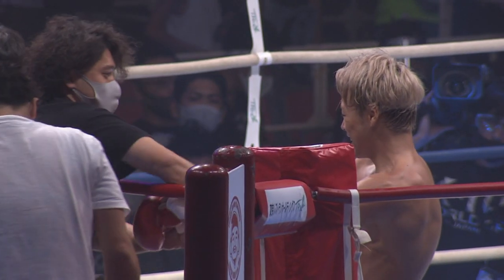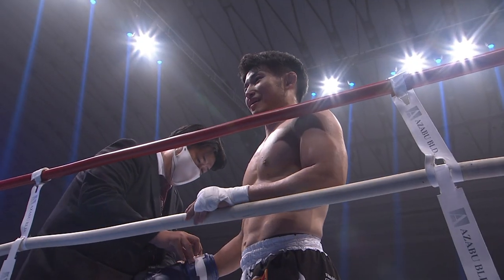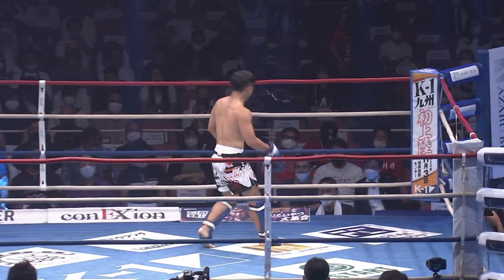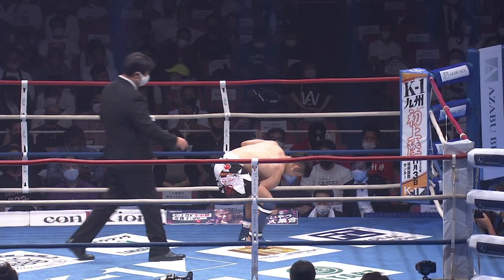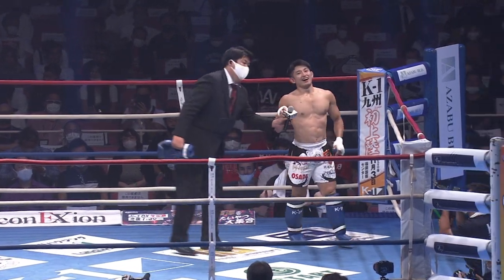He looked like he's in real good shape too — he kept the pace real high. I love watching Takeru fight. I hope we get him lined up with something here before too long — it would be fantastic to see him doing the real deal. There was no sign of gassing whatsoever.